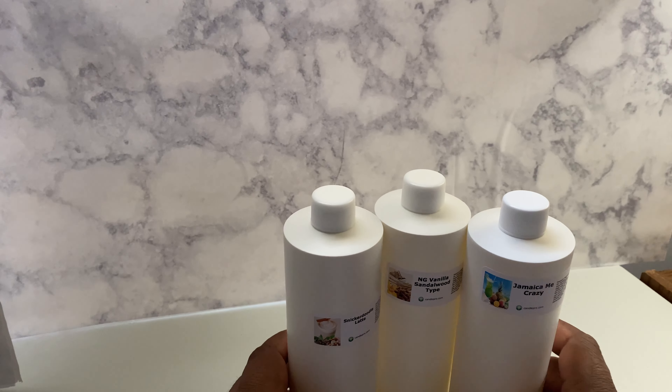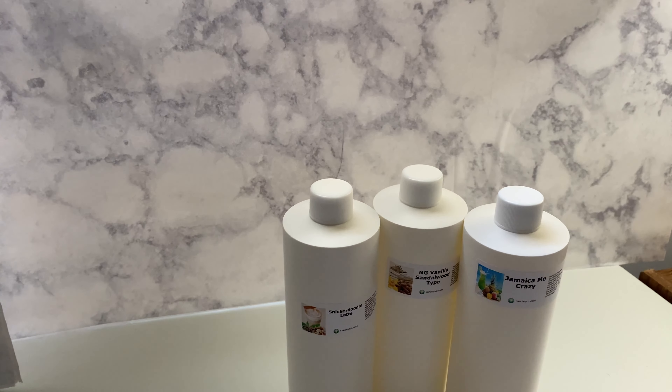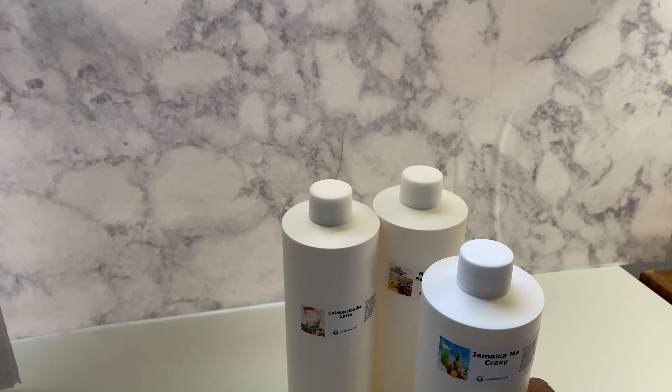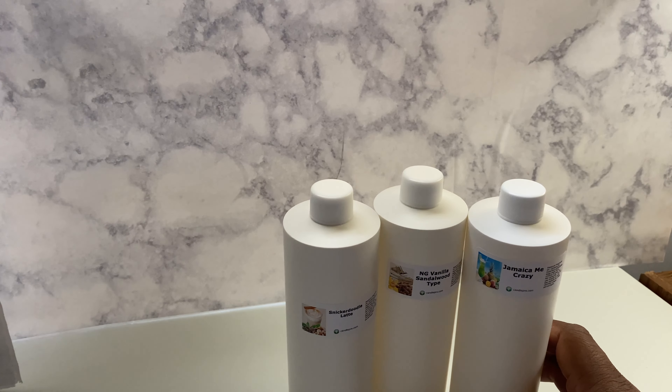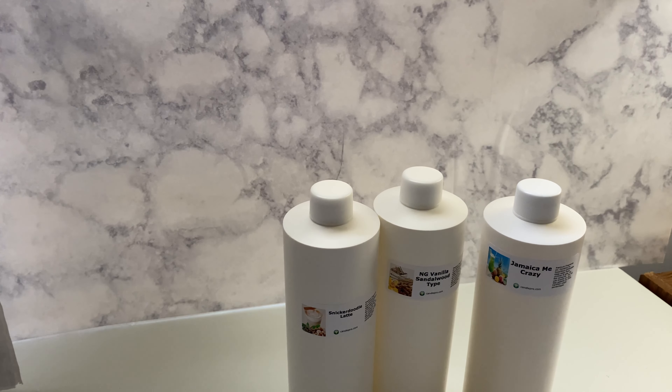The hot throw with these is tremendous as well. On my line, these work specifically well. For Jamaica Me Crazy, I'm going to add some dye from Nature's Garden — a little dye pack to give it that island look. I might do some designer-type candles with this for the summer. Overall, Nature's Garden has been great to me. This is one of the reasons I keep going back — Nature's Garden gives you a tremendous selection of fragrance oils to add to your line.